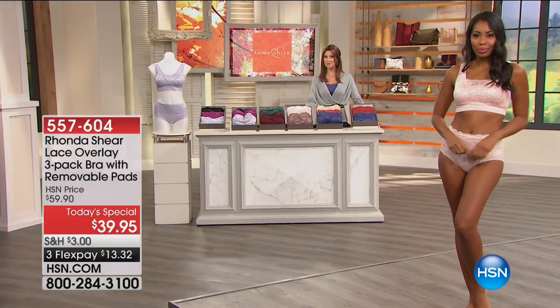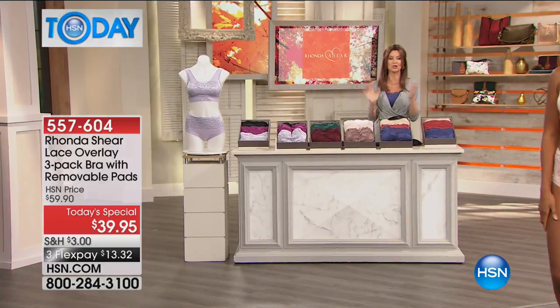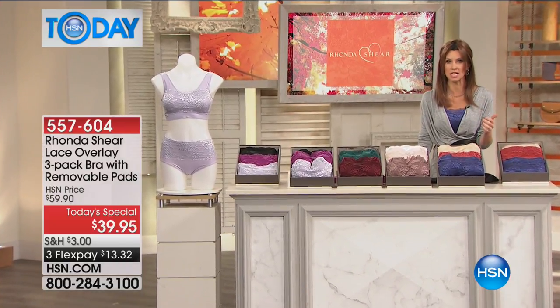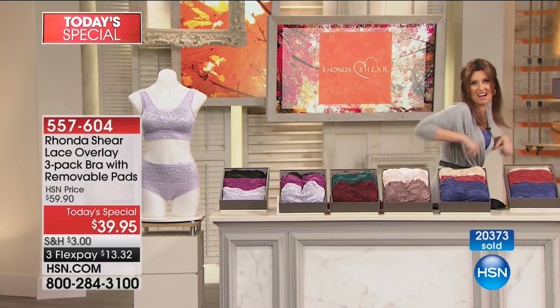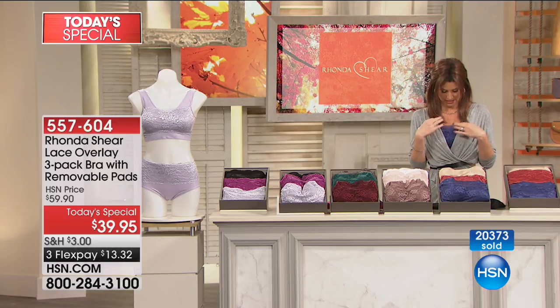Hey, I'm Shannon Fox, and underwear is now outerwear because Rhonda Shear has designed the most gorgeous Today's Special for us — a three-pack of the most beautiful lace bras. Lace bras without any of the hooks and eyes, no reaching around, no underwire — just beautiful lace. I'm actually showing my bra right now, which I try to hide, but now with Rhonda Shear we are openly and gladly showing them off. The value is absolutely unbeatable at $13.32 per gorgeous bra.